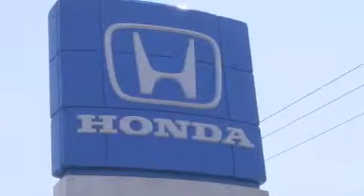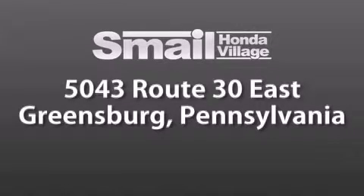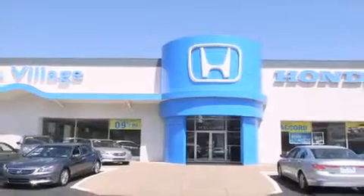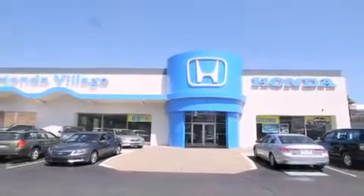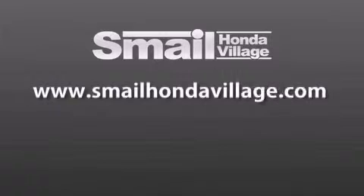Smail Honda Village is conveniently located at 5043 Route 30 East in Greensburg. We are less than a half a mile from the Westmoreland Mall. Contact us today to find out about our financing specials and leasing offers, and make sure to visit us at SmailHondaVillage.com. Thank you.